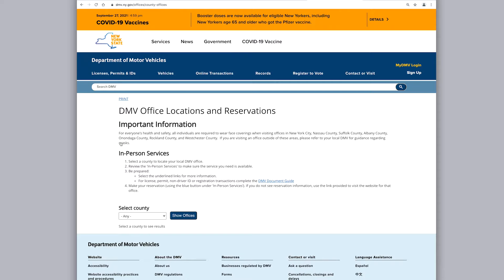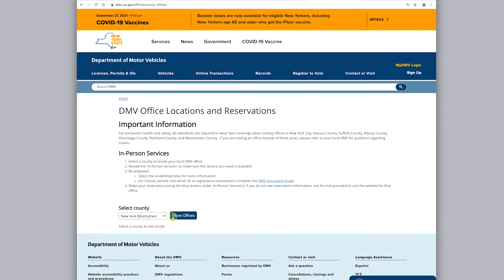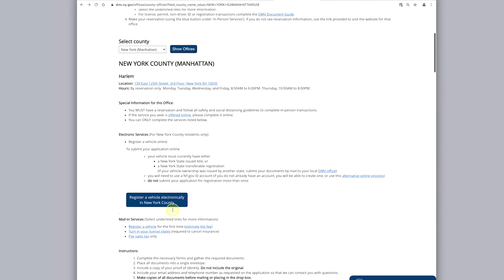Let's assume you want to book an appointment in Manhattan. Select New York County from the dropdown and click Show Offices. The results page shows all the available options in Manhattan.